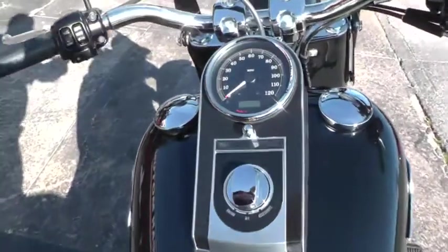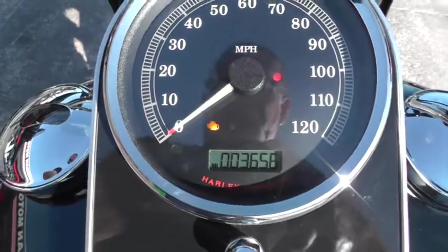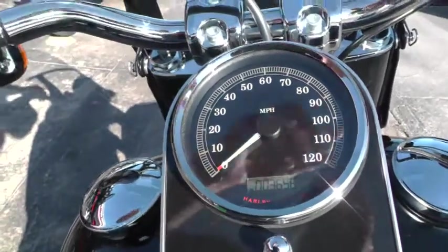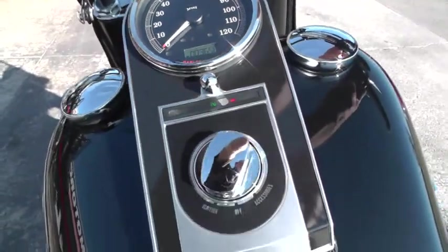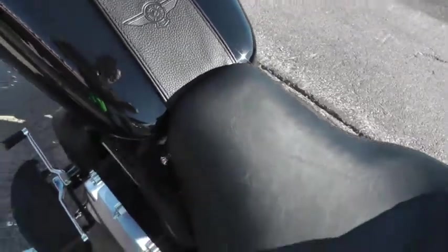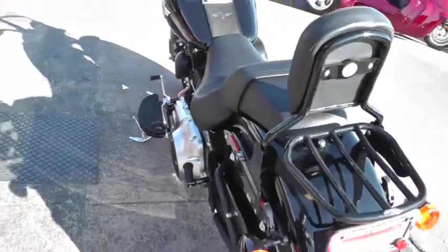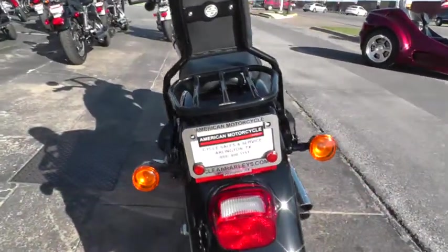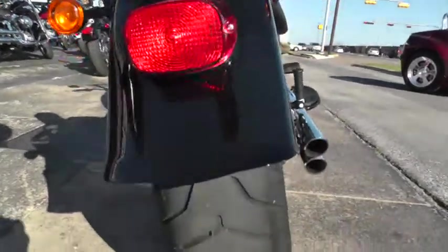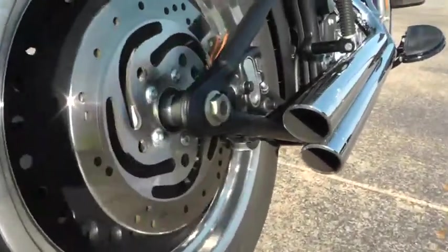Let's fire this baby off and listen to those Vance & Hines. It's only got 3,656 miles on it. It's a fuel injected bike and it's in good shape.